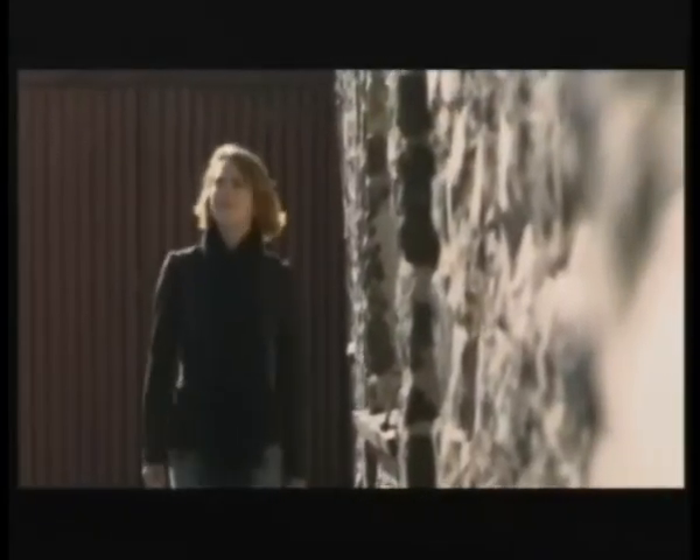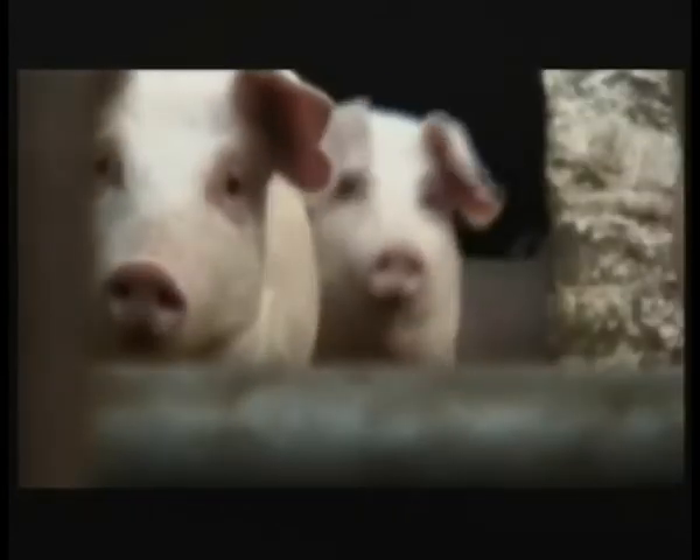But now scientists have discovered it's possible to shuffle the pack. We can take a gene from one species and put it into another, creating extraordinary new creatures that work for us in ways we've never seen before.